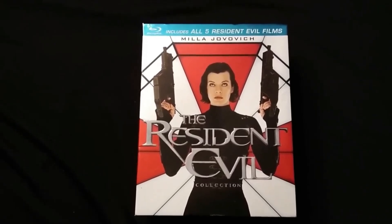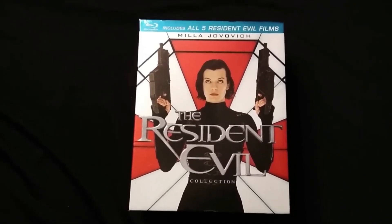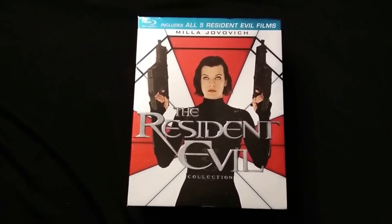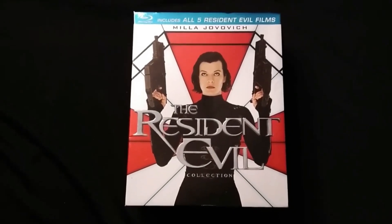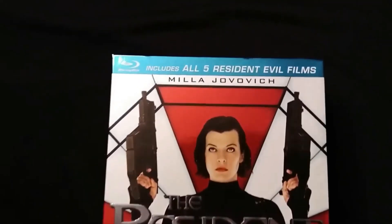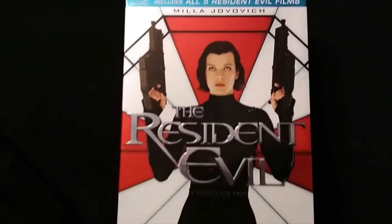Welcome to another horror collection video. Today I'm going to go over a box set that I picked up at Goodwill for $2.99. It is the Resident Evil Collection, which includes all five Resident Evil films on Blu-ray.